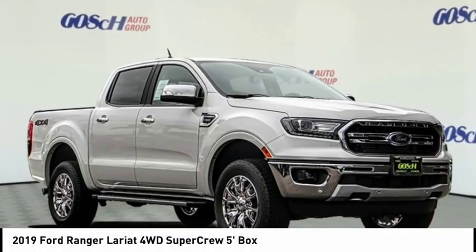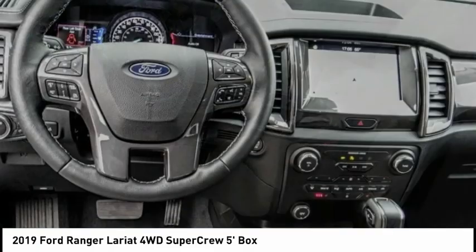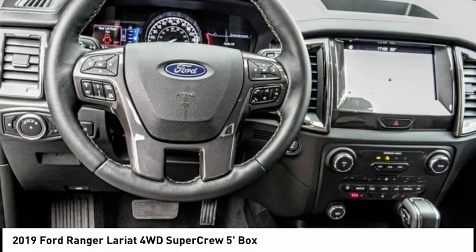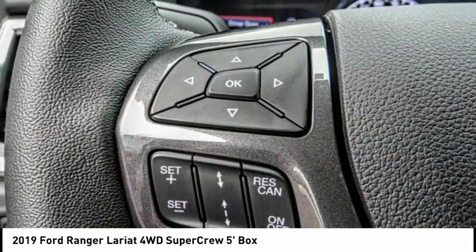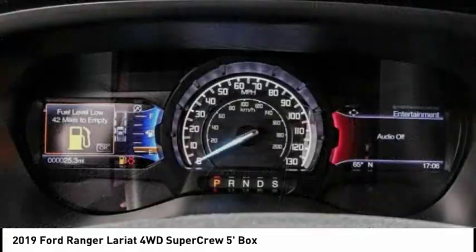You are going to love the 2019 Ranger. Tough inside and out, Ranger proves its mettle and is priced below $45,000. This vehicle has less than 100 miles. Here are some of this vehicle's great options.